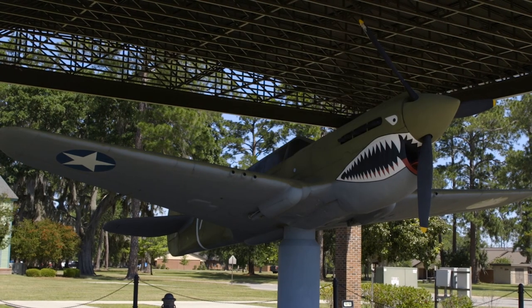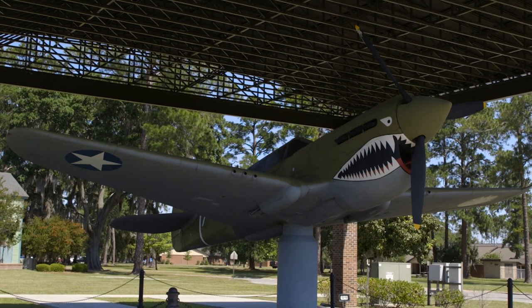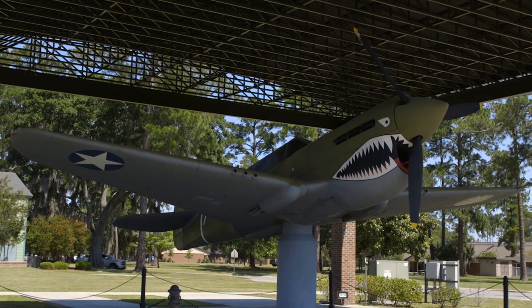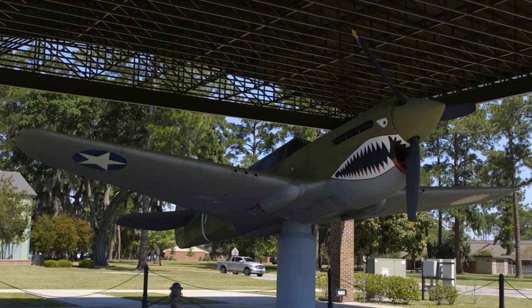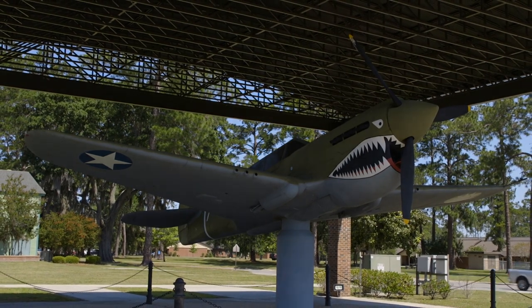The American Volunteer Group started flying the P-40 in the fall of 1941 and flew it up until the 23rd Fighter Group took control. It came to the 23rd Fighter Group with the 74th, the 75th, and the 76th squadrons. The 23rd Fighter Group continued flying the P-40 as U.S. Army up until 1944.